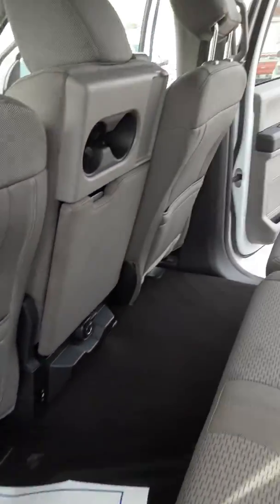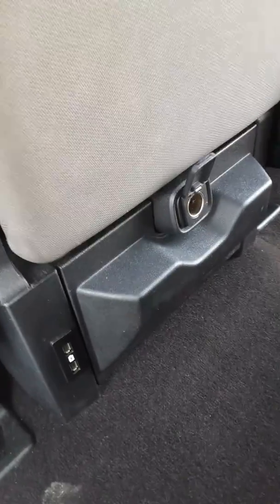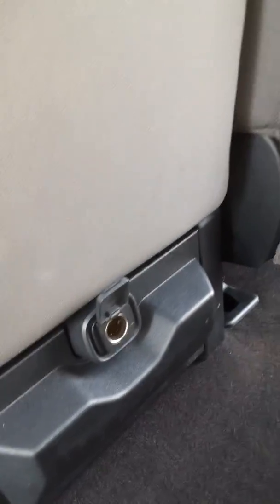Magnificent room in the back. Three power supplies in the back as well — two USB and one 12 volt.